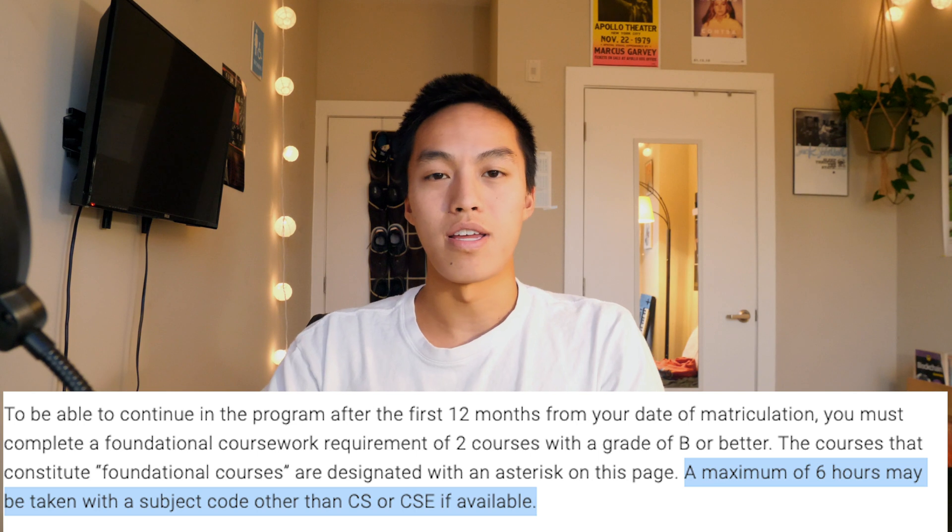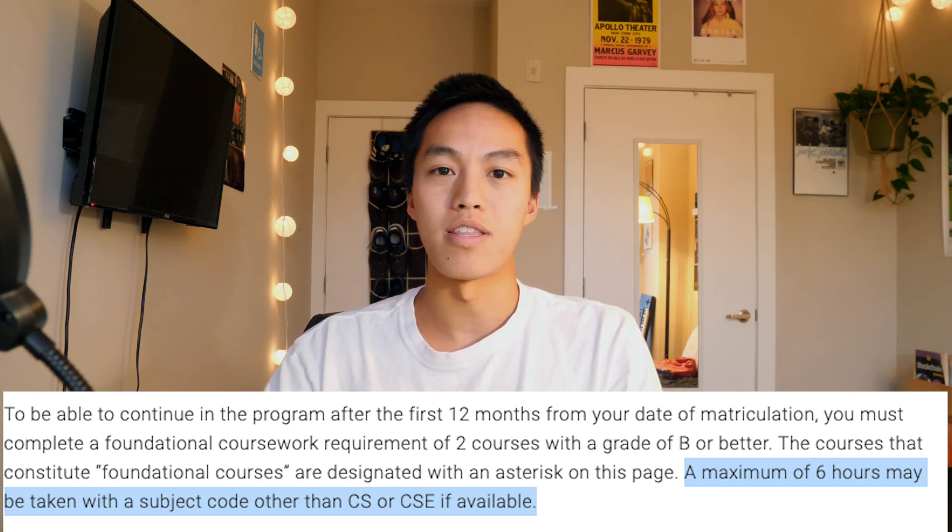If you're looking to do the same thing, basically if you read the fine print on the website for the requirements for the online master's in computer science, we're only allowed to take six credit hours in subject areas that are not in the CS or CSE categories, and this is one of them. It does seem relatively interesting but it does cater to a non-technical market since it's in the School of International Affairs, and I think that should make for an easy class.